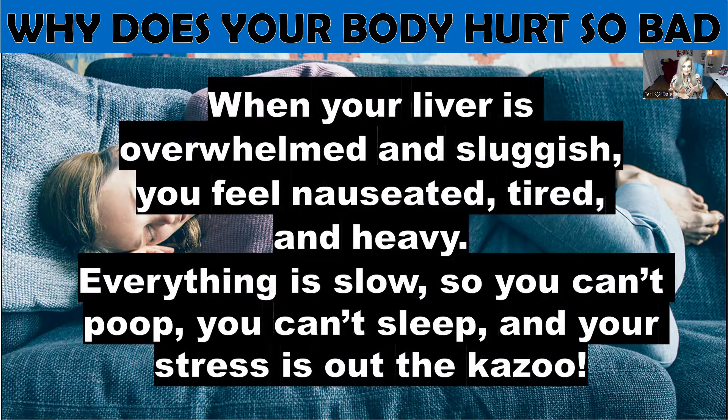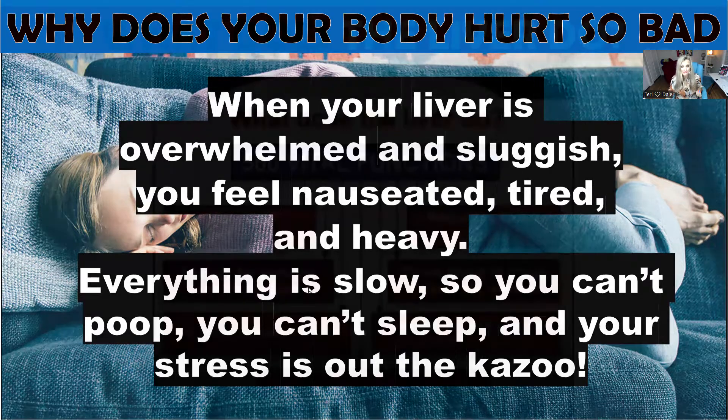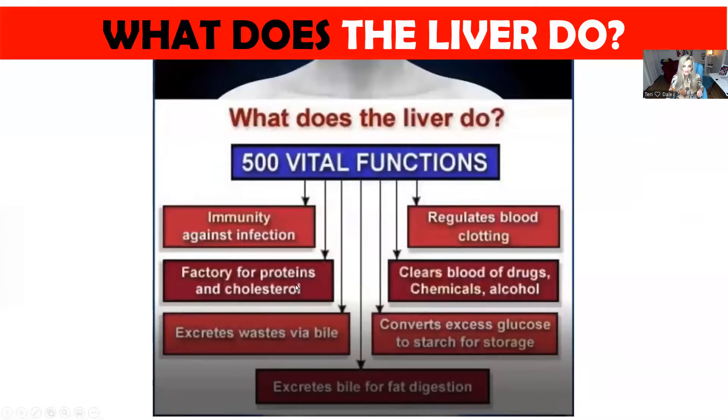When your liver is overwhelmed, you're going to feel sluggish, nauseated, tired, and very heavy. Everything slows down — your digestion is slow, your metabolism is slow. Our liver does over 500 things, has 500 vital functions, and when your liver is overwhelmed or sluggish, a lot of things start to happen and it's not good.